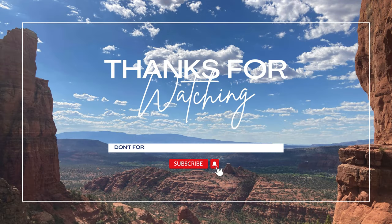Thank you for watching. We hope you enjoyed this guide to hiking Cathedral Rock. If you found this video helpful, give it a thumbs up, subscribe to our channel, and check out our other video guides to hiking in Sedona.